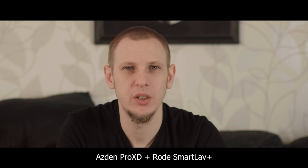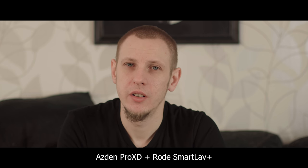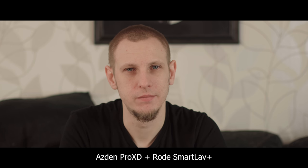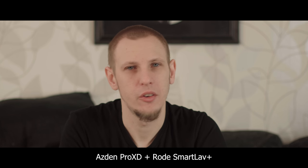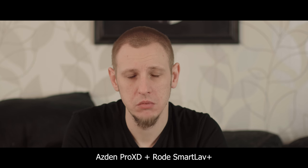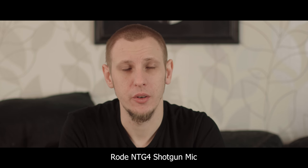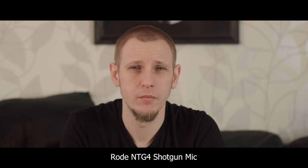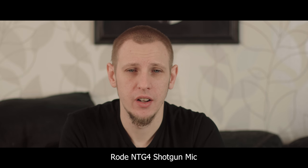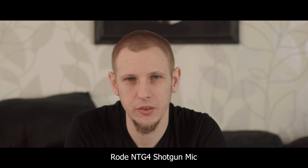Having two microphones recording the same dialogue is always a good thing, because you never know — one might fail, or one might be picking up static noise — and that means ADR, which you always want to avoid. ADR is never as good as the real thing. Hollywood does it all the time, but unless you know what you're doing it'll look off. For indie productions with limited time and budget, always try to get it in-camera or in the audio recorder.